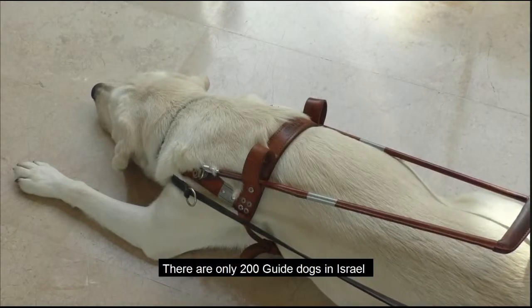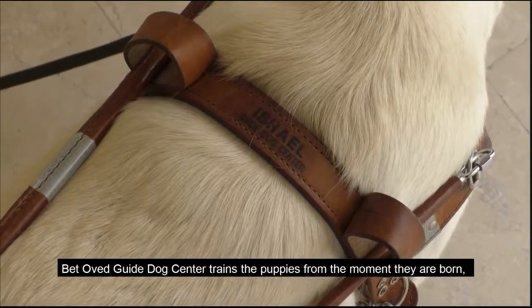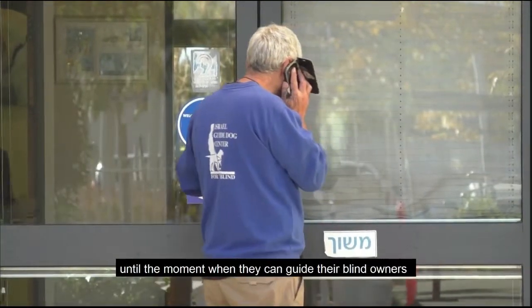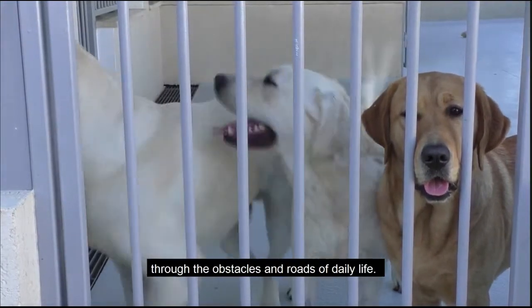There are only 200 guide dogs in Israel, and only around 60 dogs are being produced a year. Betavet Guide Dog Center trains the puppies from the moment they are born until the moment when they can guide their blind owners through the obstacles and roads of daily life.